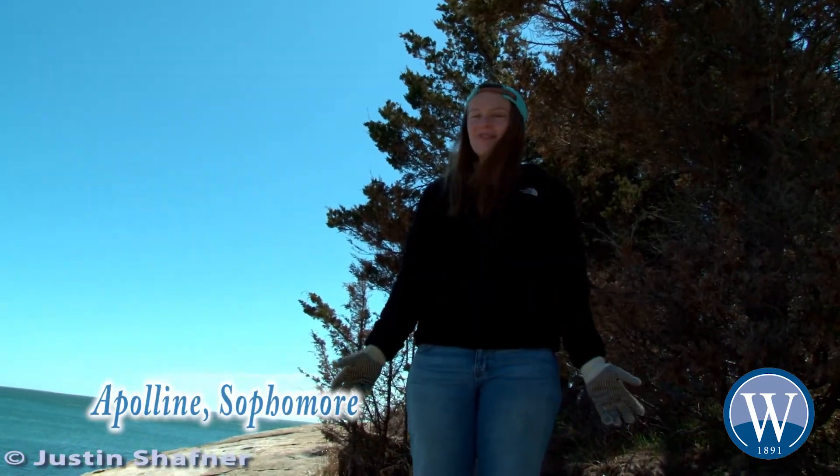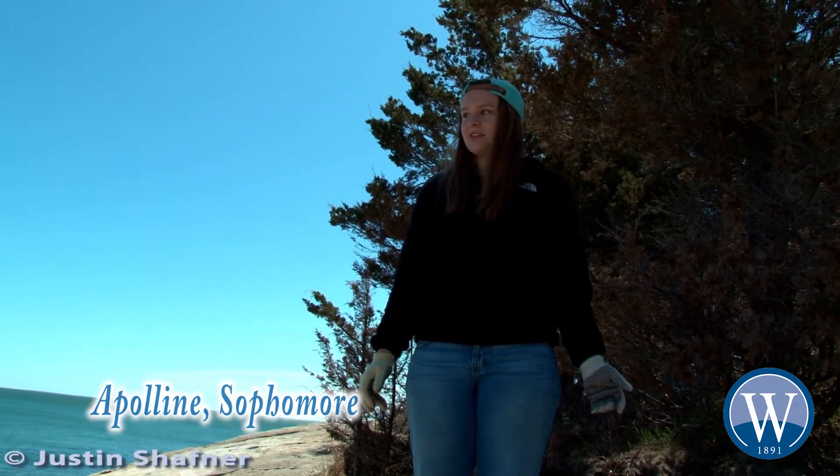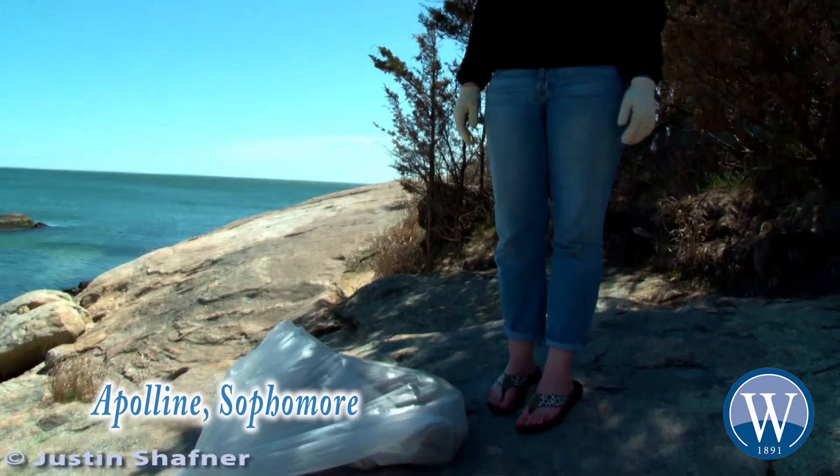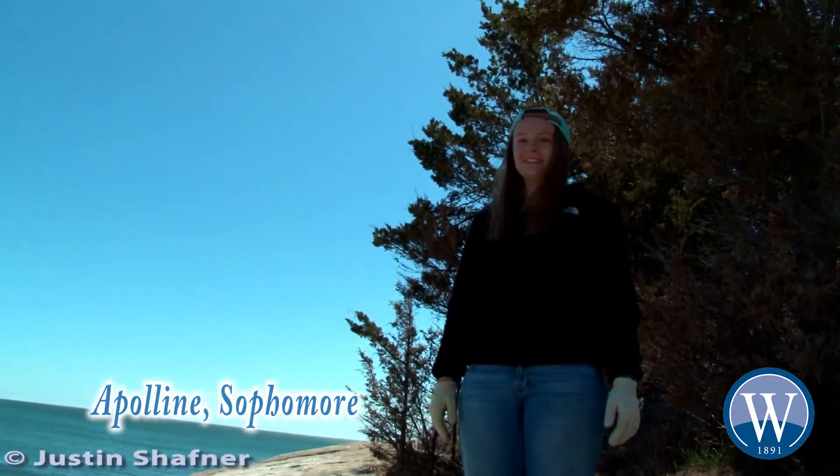We're here at Waterford Beach cleaning up what we're hoping is not a lot of trash, but as you can see we have this whole trash bag full of trash. It's a really nice day out and it's a lot of fun.